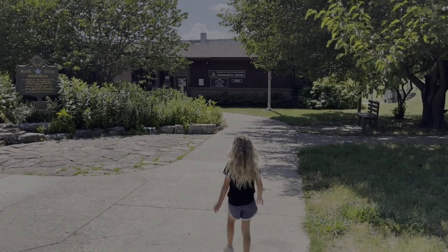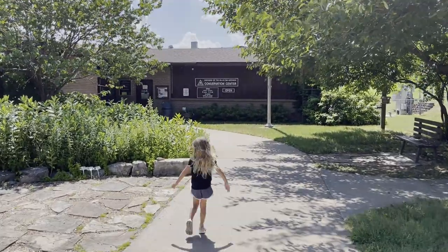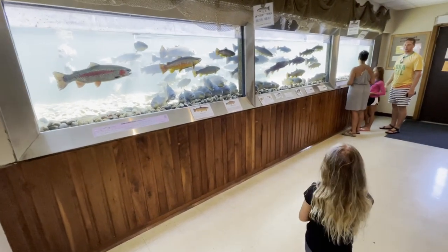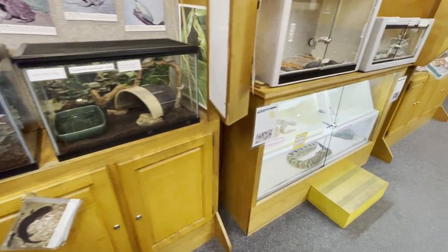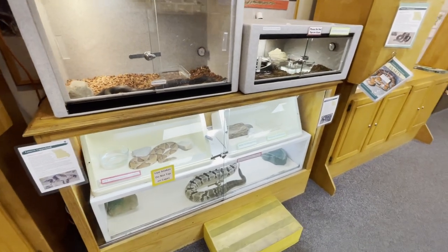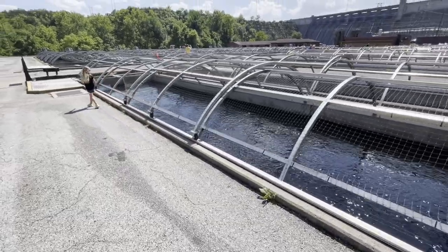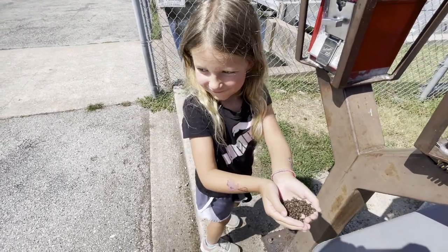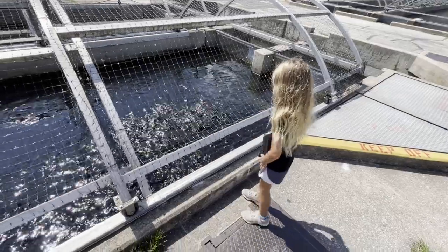Number 8 brings us to something more unique to our area: the Shepherd of the Hills Fish Hatchery. Located near the Table Rock Dam on the Taneycomo side, the fish hatchery produces between 350,000 and 400,000 pounds of trout each year. Both rainbow and brown trout are raised at the hatchery, with 80% of production going into Lake Taneycomo. The remainder are stocked into other Missouri trout management areas. The hatchery includes a conservation center where the public can learn about trout culture, aquatic life, fishing, and the Missouri Department of Conservation's role in aquatic resource management.